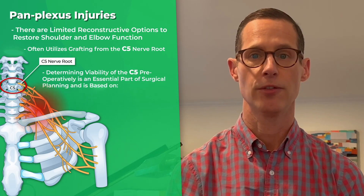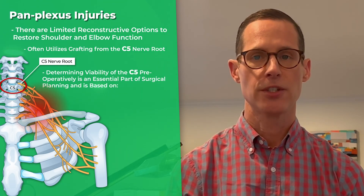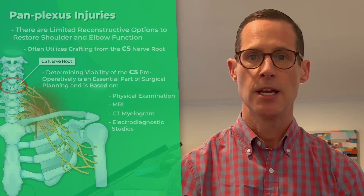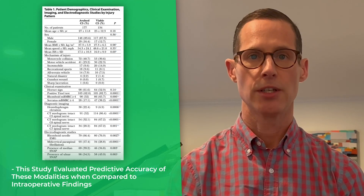Determining viability of the C5 nerve root preoperatively is therefore an essential part of surgical planning and is based on physical examination, MRI, CT myelogram, and electrodiagnostic studies. This study evaluated the predictive accuracy of these modalities when compared to intraoperative findings.